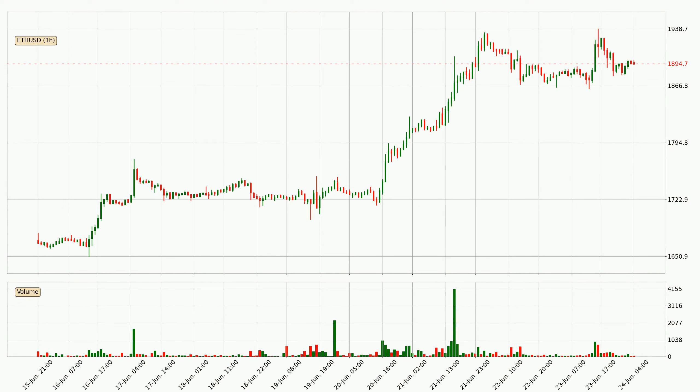If you are not familiar with the indicators, check out the explanation videos down below in the description. If we look at the hourly time frame for Ethereum, the price went up only slightly with around 0.6% in the last 24 hours, with a current price of $18.95.